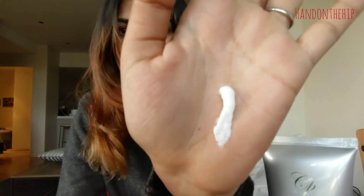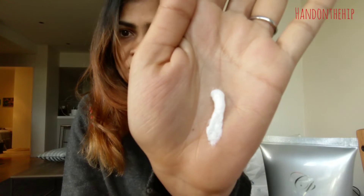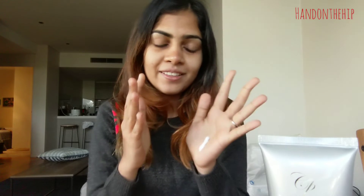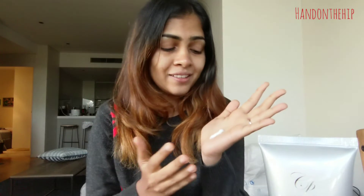Here's how thick and creamy the product actually is. I'm a huge fan of face washes that are foamy and lathery rather than ones that don't form any lather. I'm going to wash my face with this and show you what my face looks like after. The directions on the tube say to apply twice daily to wet skin and massage in a circular motion for 30 seconds.